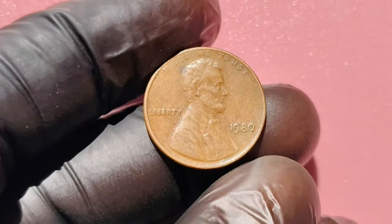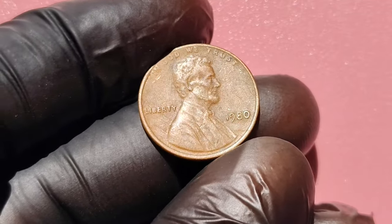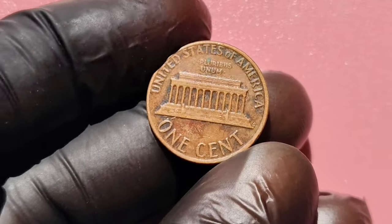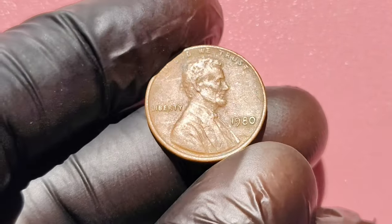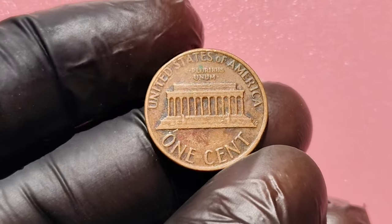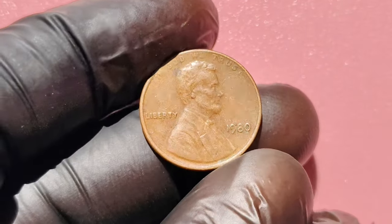So what exactly makes a No Mint Mark coin from 1980 so special? U.S. coins are typically struck at various mints across the country, such as Denver, Philadelphia, and San Francisco. Coins minted in Denver carry a D mint mark, while those from San Francisco bear an S. However, pennies minted in Philadelphia have no mint mark at all. A 1980 penny with no mint mark indicates it was produced in Philadelphia. While that might seem unremarkable, certain rare variations and conditions can turn this humble penny into a treasure worth a fortune.